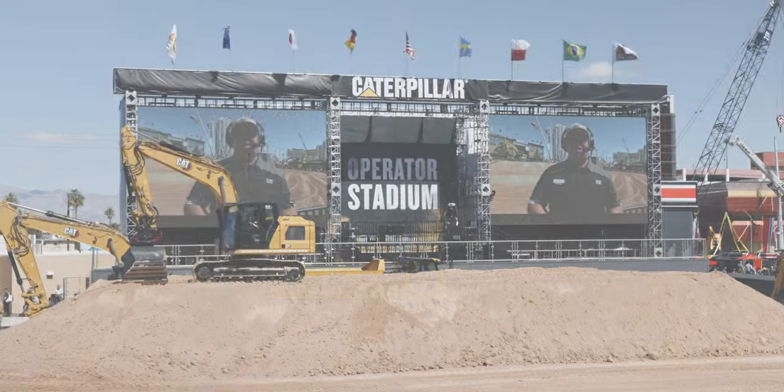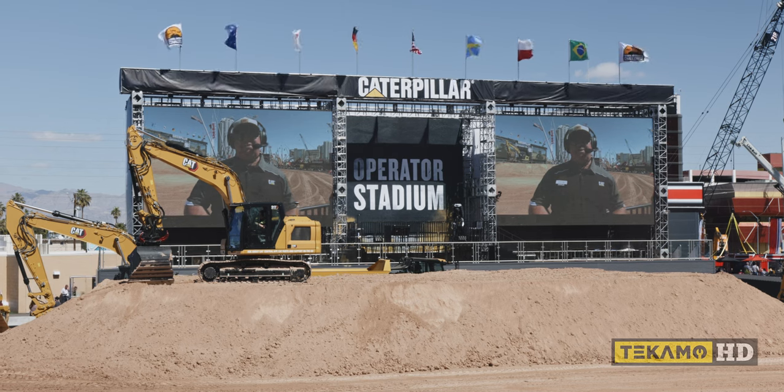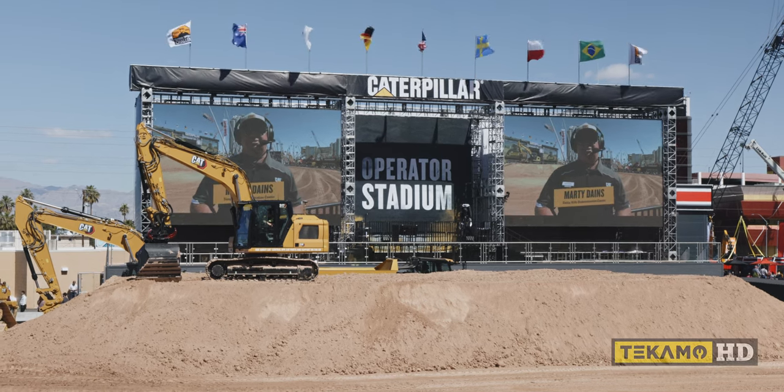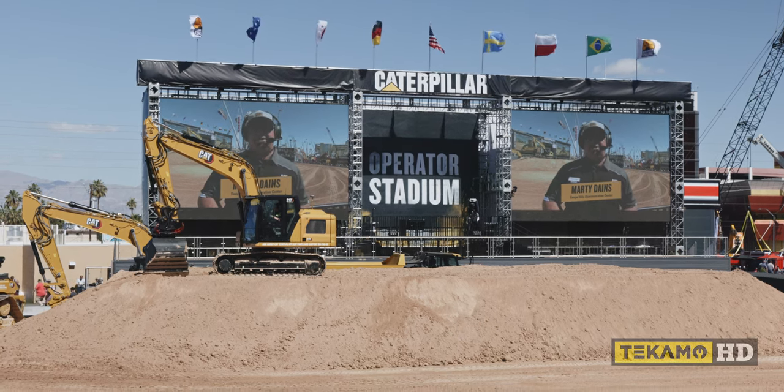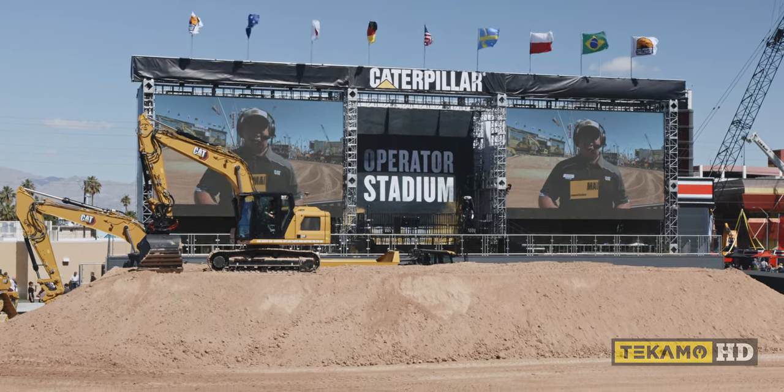I'm Marty Daines and I'll be your host for the next 30 or 40 minutes. I'm the facility manager at Caterpillar Samaha Hills Demonstration and Learning Center located in Tucson, Arizona, and I run many of Caterpillar's educational initiatives such as the demo you're going to see right now.